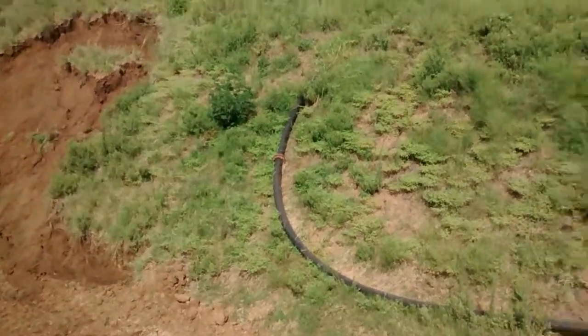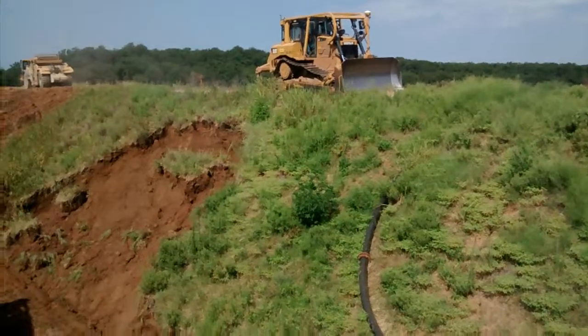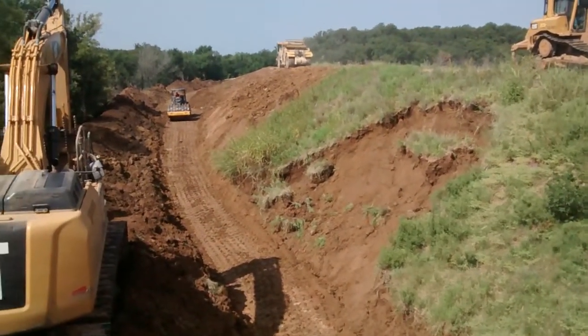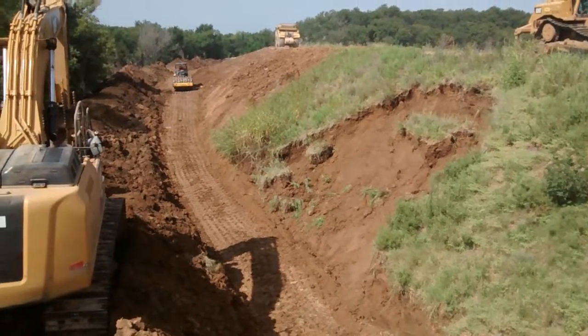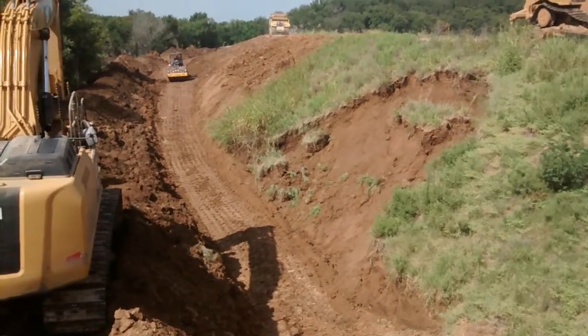So this is what the job is looking like right now. This is the tank dam that we've been working on. We've got the keyway all completely dug out. We've got it mostly refilled, and we've just got a little bit to do here on the end.